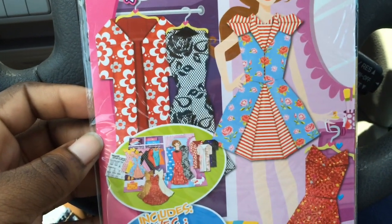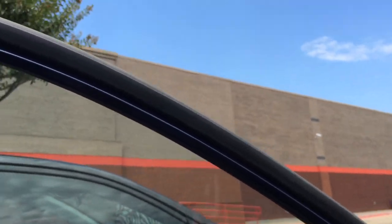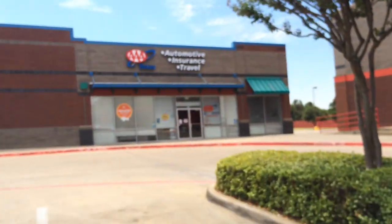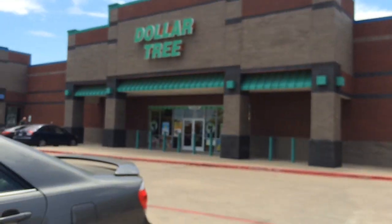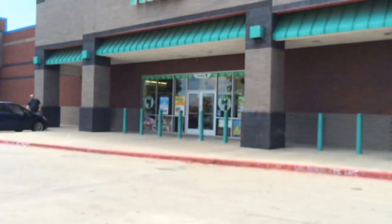Alright, we are at Dollar Tree number two for today. There's a Hobby Lobby down there but you know they're closed on Sundays. This one is kind of smaller than the other one but they usually have pretty good stuff.